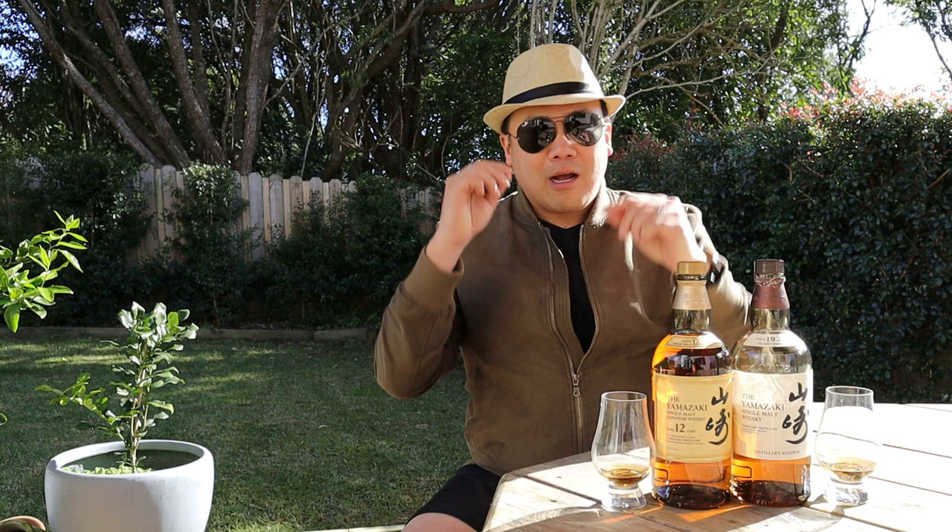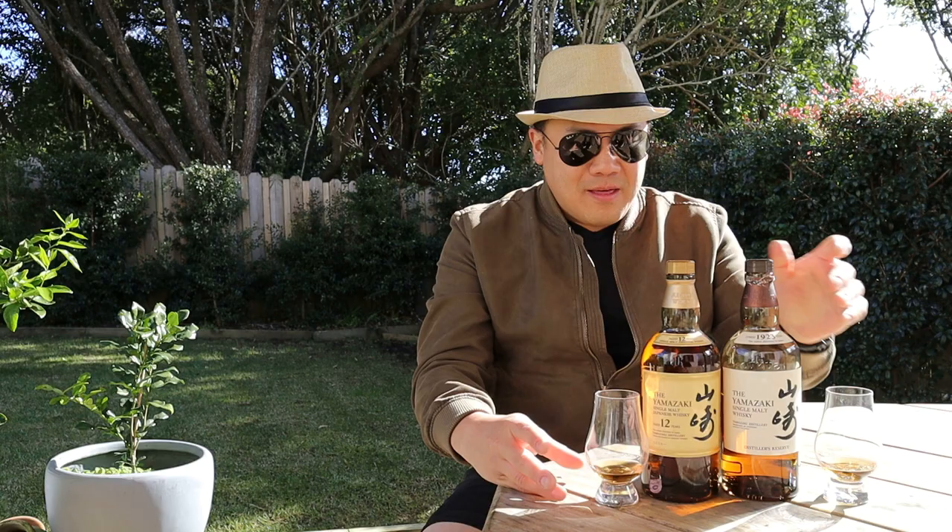Good afternoon and welcome to another episode of Eat Smoke Drink. Today I am doing a side-by-side, which I quite like because it gives a true comparison of the two whiskies live without you having to remember what the other one was like. Today I'm going to do something that could be quite controversial: a side-by-side of the Yamazaki 12-year-old single malt and the Yamazaki Distiller's Reserve single malt.